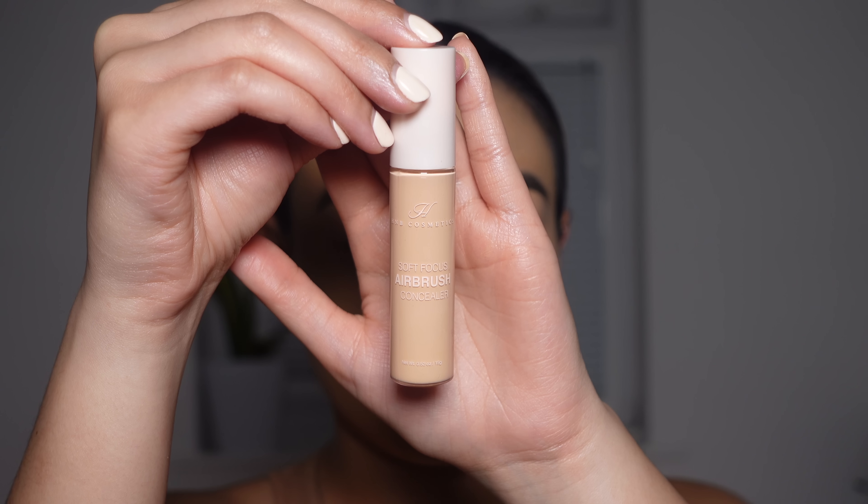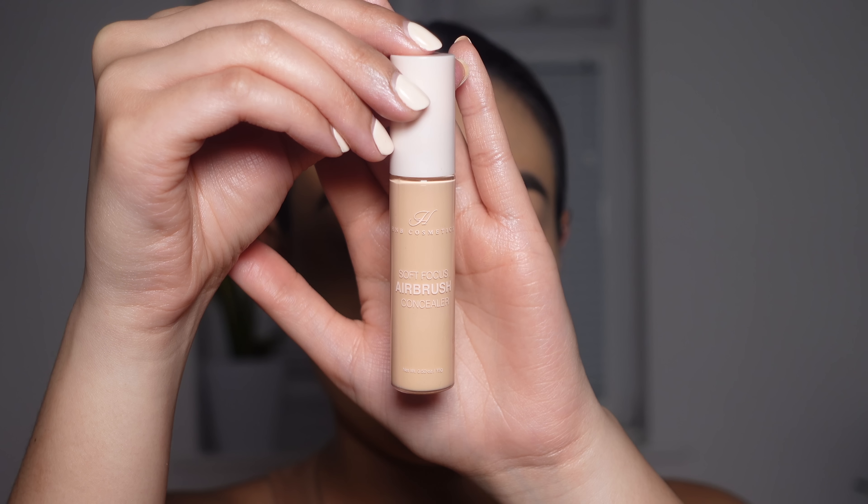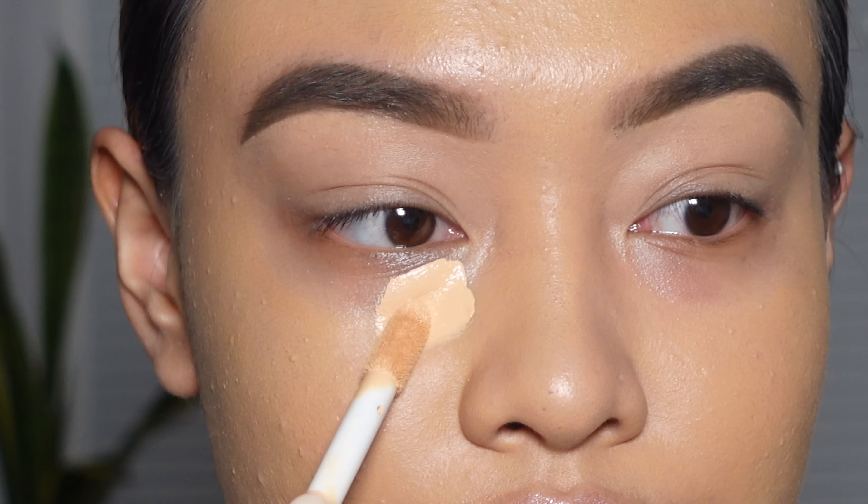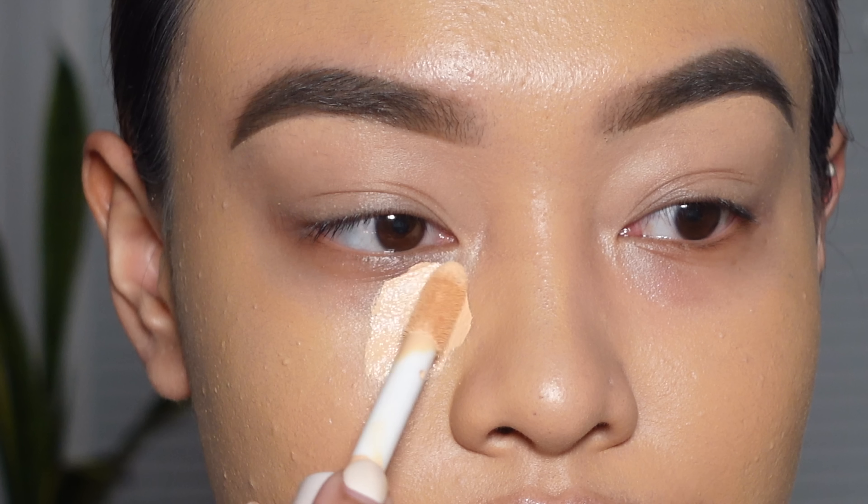Next, I'm going to be going in with the HMB Cosmetics Soft Focus Airbrush Concealer in the shade 2N, and just using that to conceal my dark circles and to also brighten up the centre of my face.